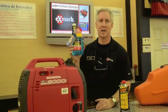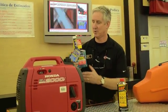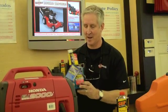The first product I'd like to talk to you about is a product that we carry called StarTron. This is a fuel stabilizer — an enzyme-based fuel stabilizer that actually helps to clean and keep gasoline clean.